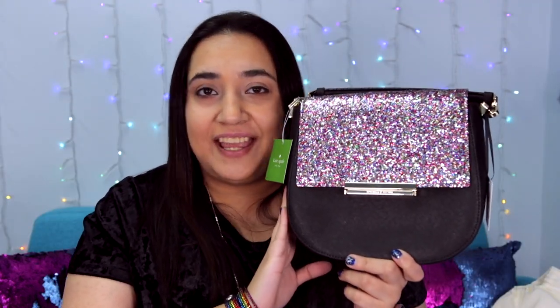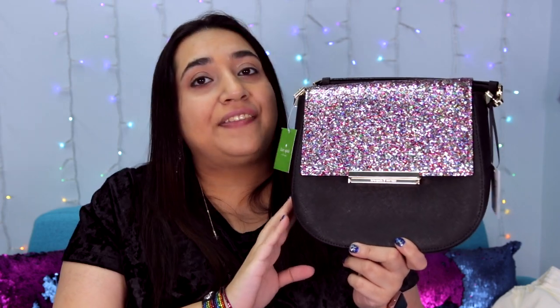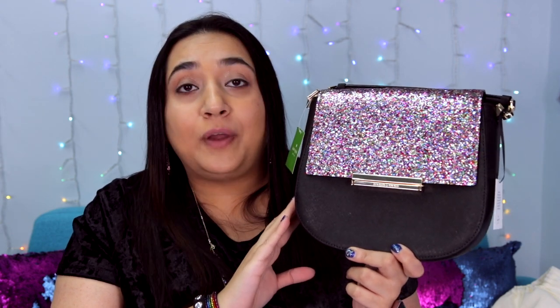This looks very sparkly and it's got a lot of glitz. I think the multi-color glitter flap works really well against the black bag — it looks great and it's the perfect way to dress up this bag for a night out.